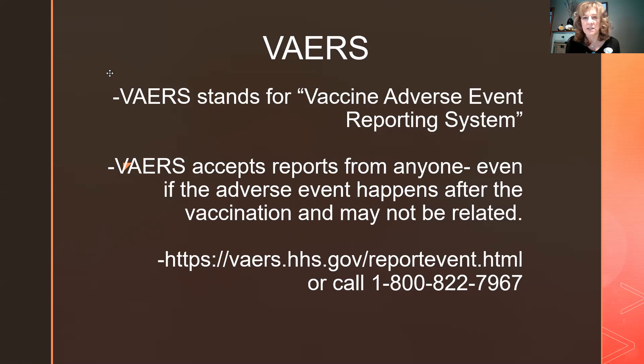VAERS — the Vaccine Adverse Event Reporting System — is the site you can go to, and it accepts reports from anyone. If you have a problem after leaving, report it to the facility where you got vaccinated and they'll report it, or you can call directly at 1-800-822-7967. I'll put that information on my Facebook page as well.